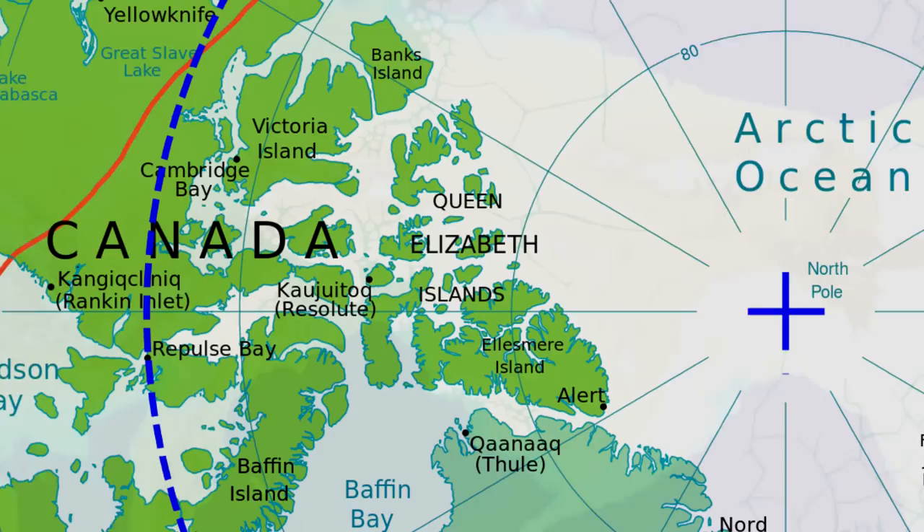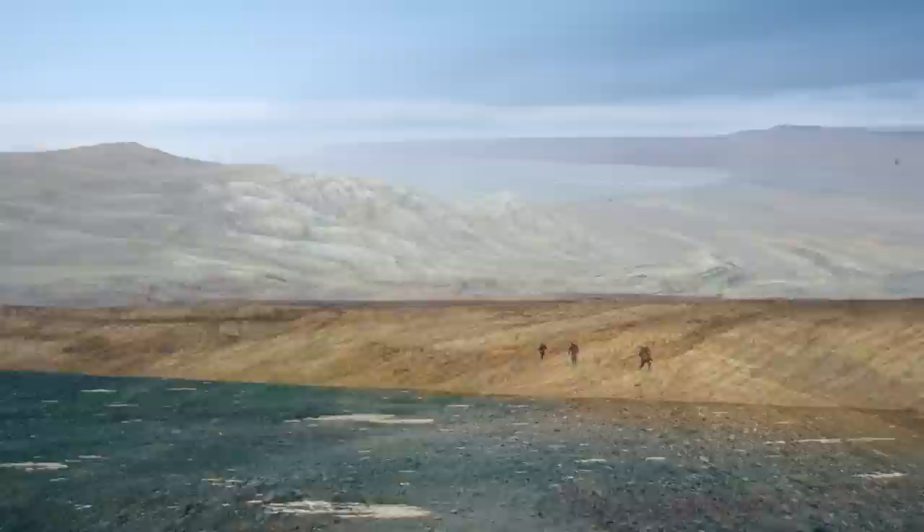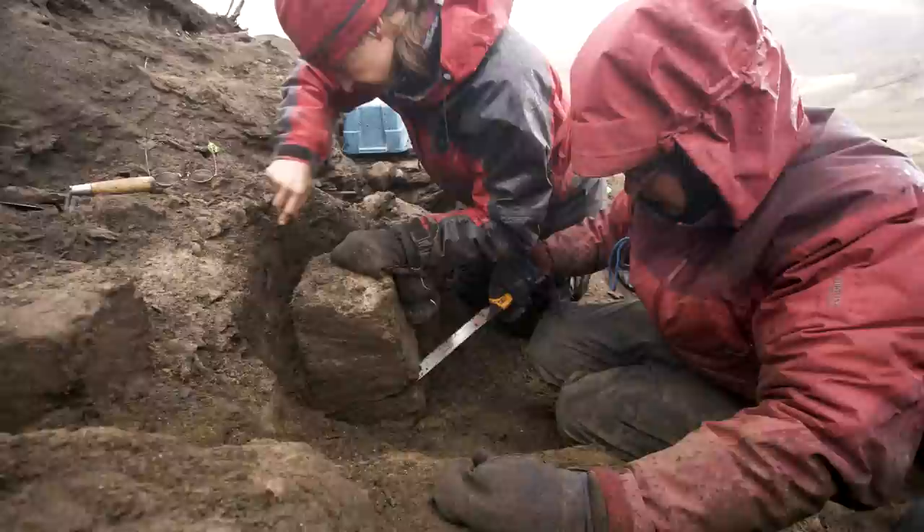The camel remains were discovered on west central Ellesmere Island in the Strathcona Fjord area. Now there are two fossil sites that we're working on there. One is called the Beaver Pond site, and then about 10 kilometers away there's the Filed Leaf Bed site, and that's where the camel was discovered.